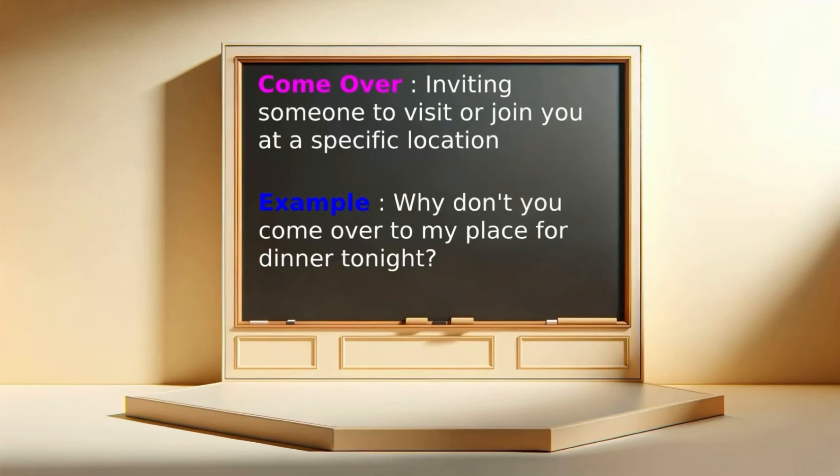Come over: inviting someone to visit or join you at a specific location. Example: Why don't you come over to my place for dinner tonight?